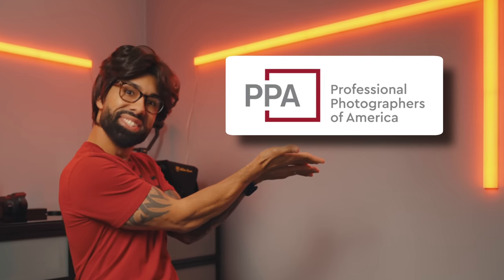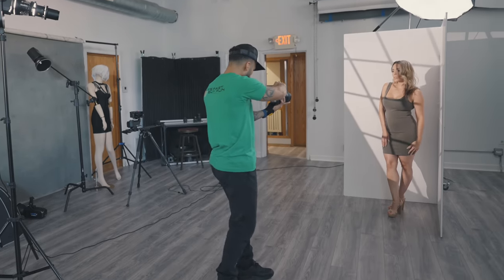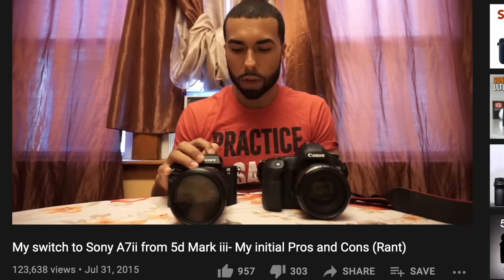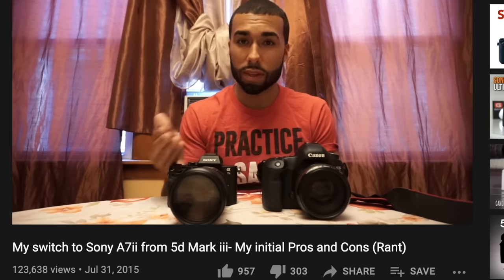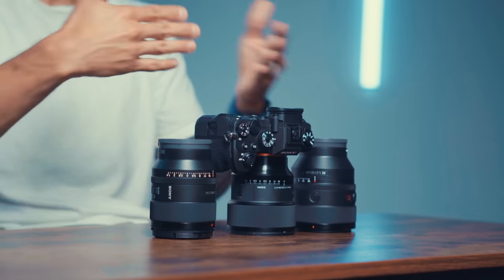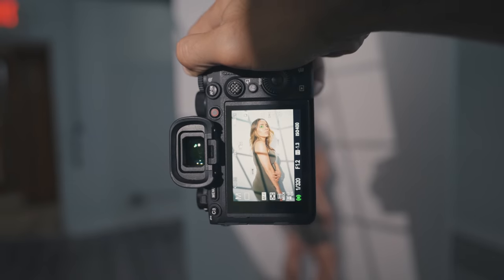This video is sponsored by Professional Photographers of America. I'm going to talk about my top three portrait lenses for Sony in 2021, and also tell you which ones not to buy. I've been shooting Sony as my main camera system for about five years now, so I'm kind of an OG. In 2021, these are my absolute go-to, what I consider to be the best portrait lenses you can buy for the Sony mirrorless system.